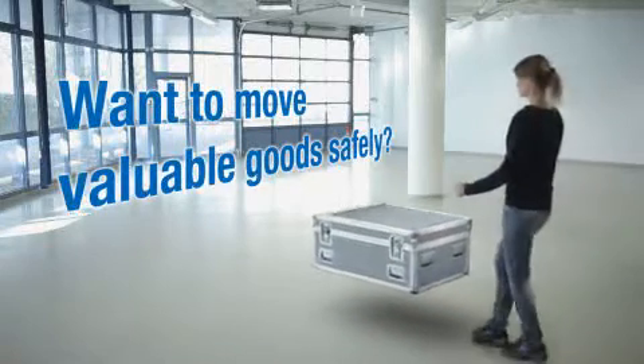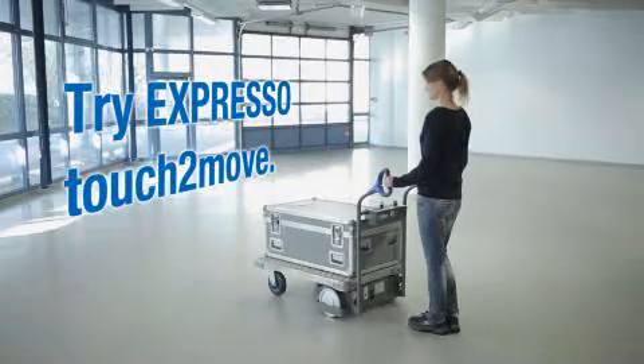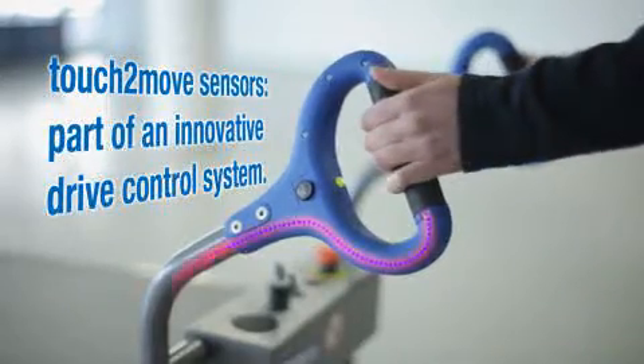Do you want to move valuable goods safely? Then try Expresso Touch2Move. Features Touch2Move sensors, part of an innovative drive control system.